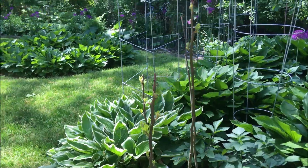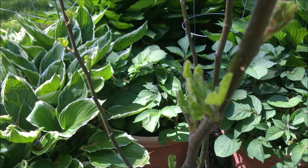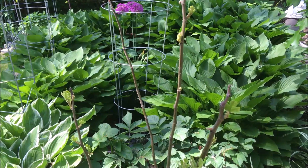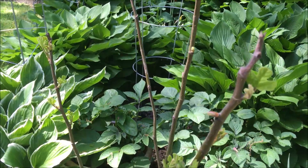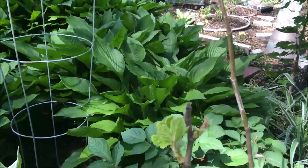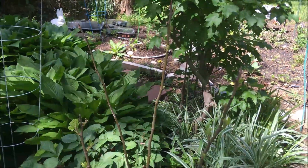And here is my fig tree — it's decided to come back. I haven't had much success in overwintering fig trees as far as fruiting is concerned, but they do come back with the leaves. It's a very attractive plant in the garden, so I'm just happy to see it return. The added bonus would be that it would fruit.